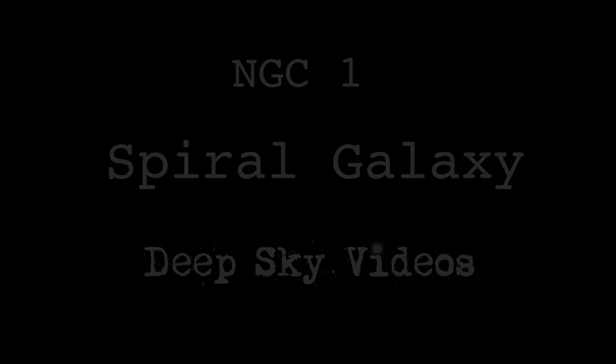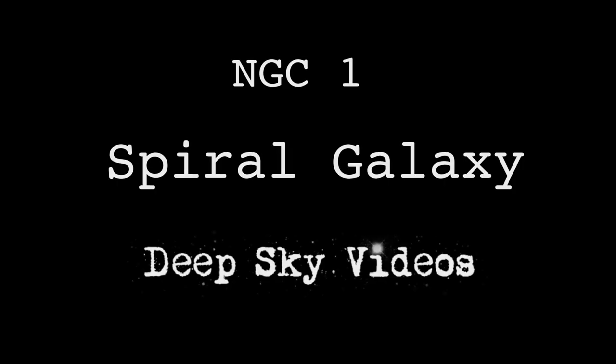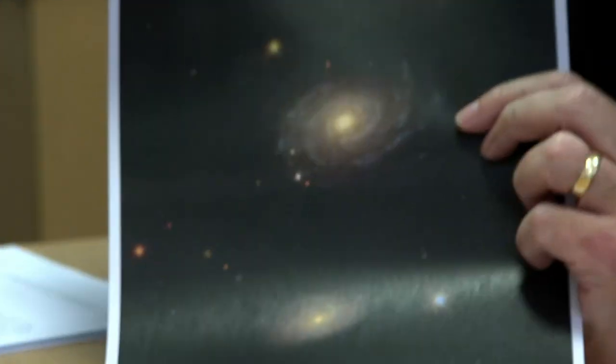I thought I'd talk about NGC 1. Let's show you a picture of it first. Here it is. This is NGC 1.